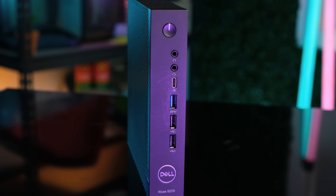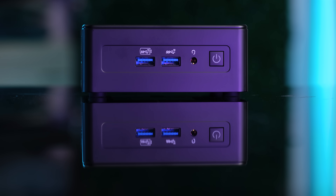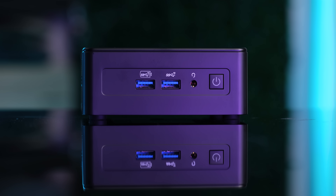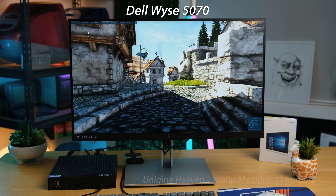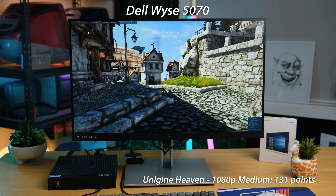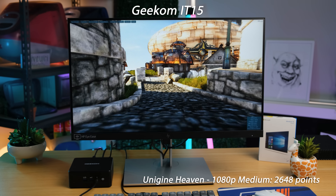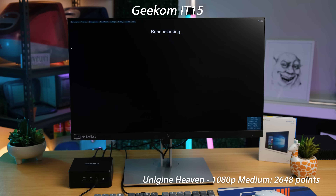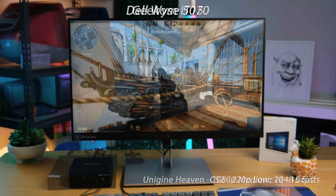With a heap of applications installed, how well do these two tiny machines compare? Is the pocket-sized Geekom worth the much higher price? Let's find out. Starting off with Unigine Heaven, which benchmarks graphical performance. The Dell Wyze scores just 131 points — honestly, that's far lower than I was expecting. And on the other hand, the Geekom IT15 with its Intel Arc 140T graphics managed a far higher score.